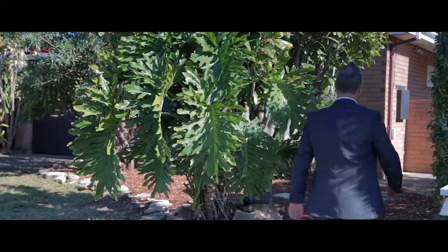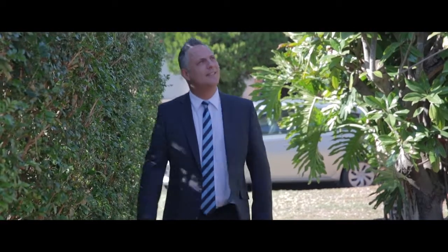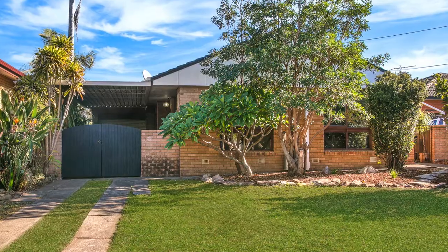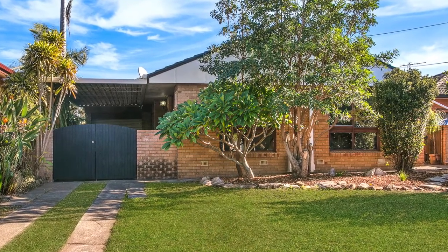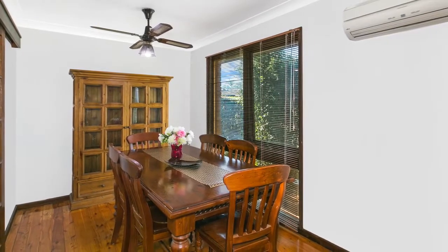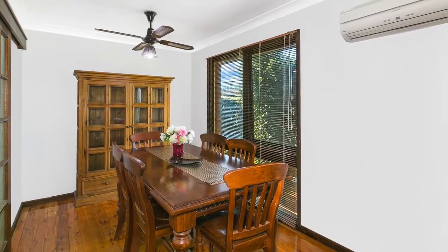This home offers plenty of off-street parking with the driveway leading into a tandem carport and through to a tandem drive-through lock-up garage. The property boasts two access points — one through the carport into the front door, and the other through the right-hand side of the property into the back door.